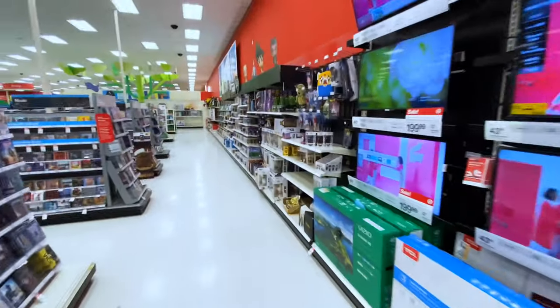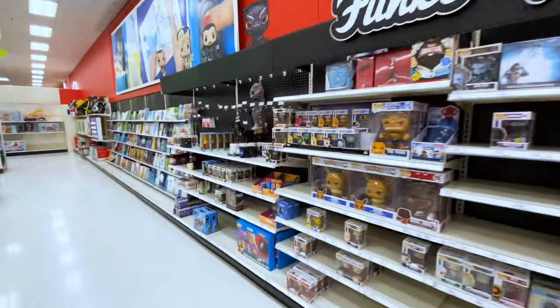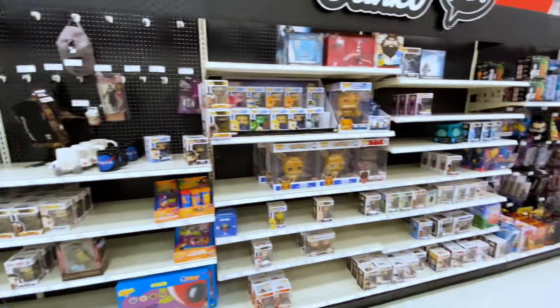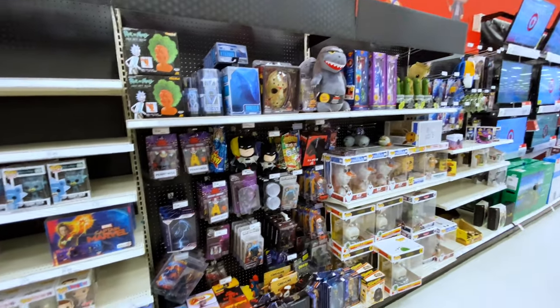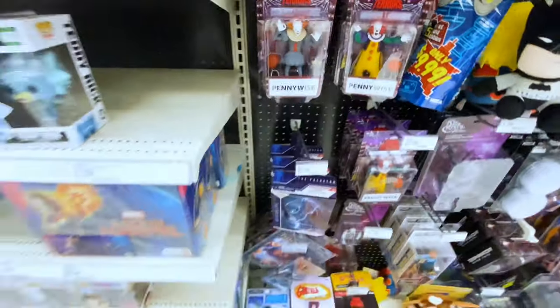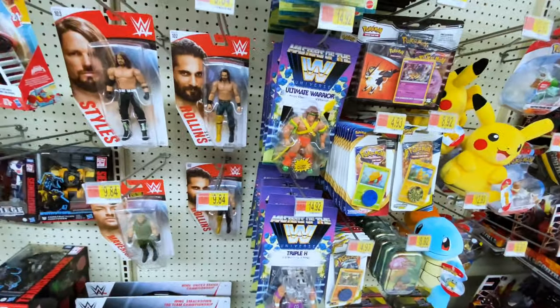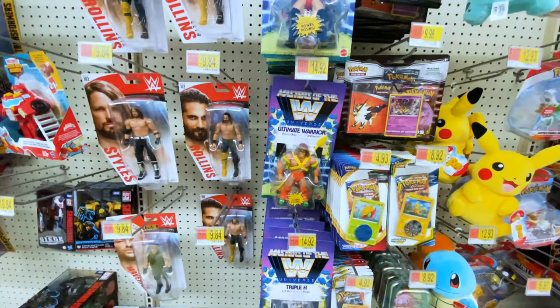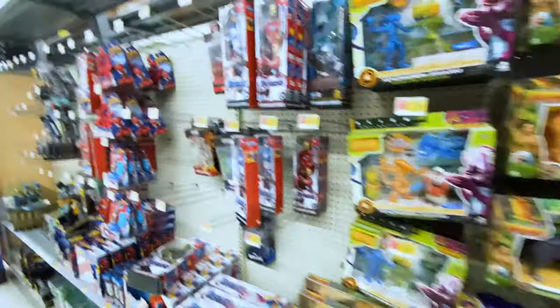I'm also on the lookout for the NECA Bebop and Rocksteady figures that have been hitting stores, but not seeing them — I think this is where they've been putting them out based on pictures I've seen on Twitter and Instagram. Not seeing anything. I do really love these Pennywise figures though. That didn't work out — not a whole lot going on in there. Heading across the street to the Walmart — unfortunately just a bunch of Phase Ones still, Star Wars is even worse with literally like two Black Series figures. Things are looking bleak.